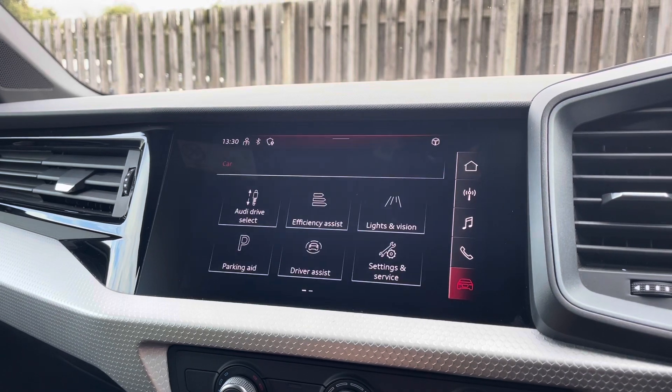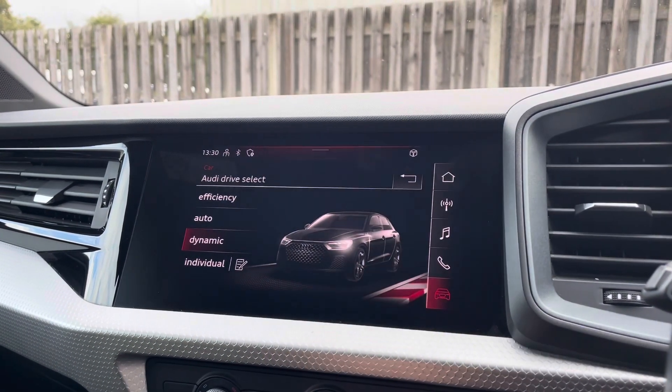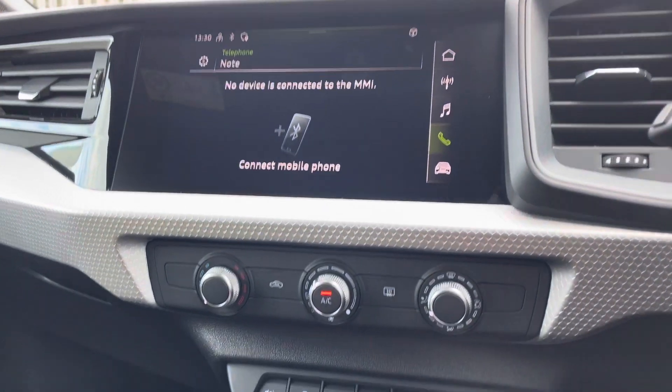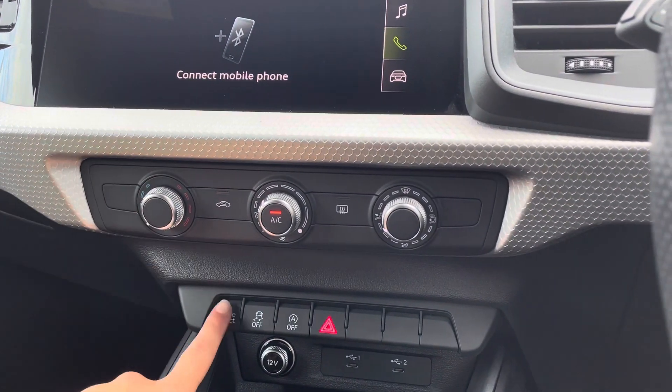On here you'll find all information about the vehicle including Audi drive select, DAB digital radio and Audi smartphone interface. The vehicle also holds a manual air conditioning system as well as easy drive select access.